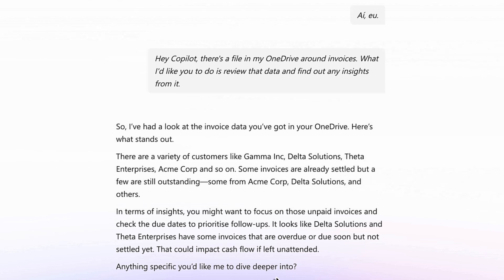In terms of insights, you might want to focus on those unpaid invoices and check the due dates to prioritise follow-ups. That's interesting, Co-Pilot. Can you drill a little deeper and let me know, for all those companies, how much is outstanding and the amounts, please, so I can follow up with those?